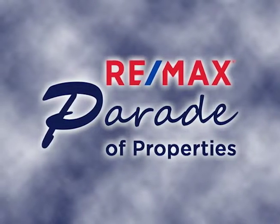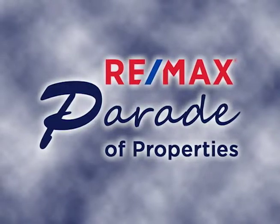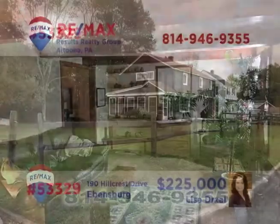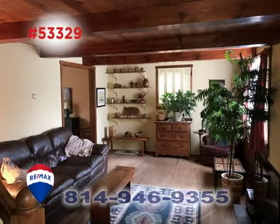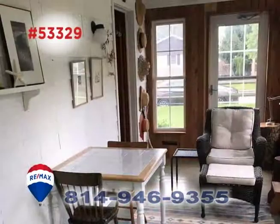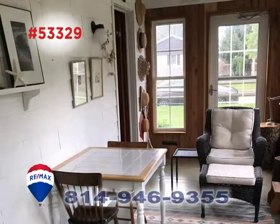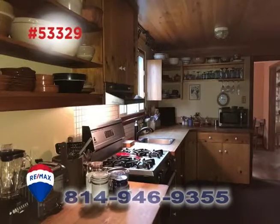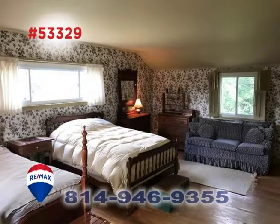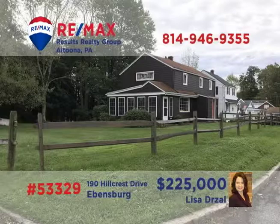Welcome back to the RE-MAX Parade of Properties. Come take a closer look at this exceptional home in Ebensburg, presented by Lisa Drossel. Every room of this home features expert craftsmanship with quality materials like hardwood floors, built-in shelving, and sunny windows. You'll find a dream kitchen with butcher block counters and open shelving, an exquisite dining room, and four bedrooms, each with charming details. Contact Lisa right away to schedule an exclusive tour of this stunning property.